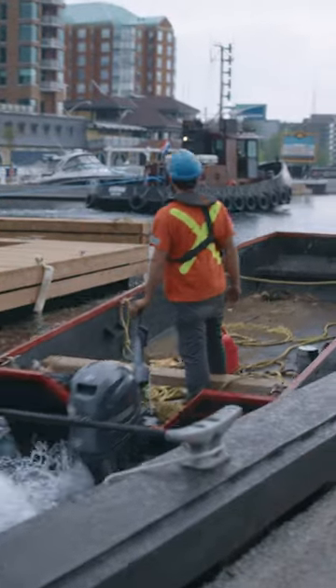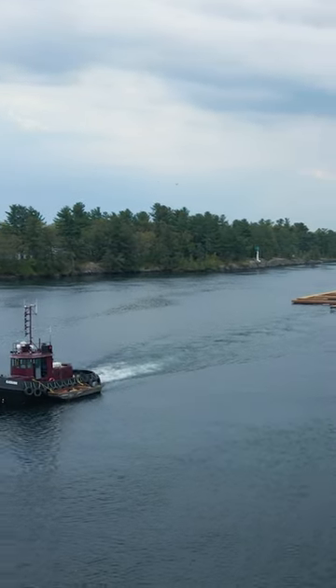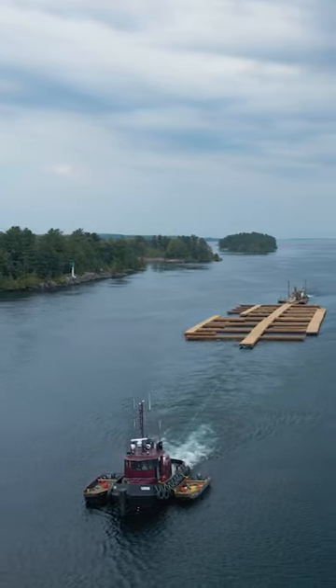One of our dedicated crews, trained to do installations, does the complete installation process with chains, anchors, or whatever the drawing requires for that site given the wind and wave conditions. The same process applies for the river, only it would be towed with tug and barge to its destination.